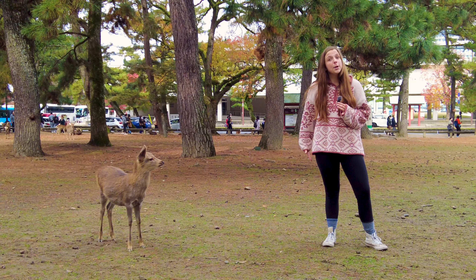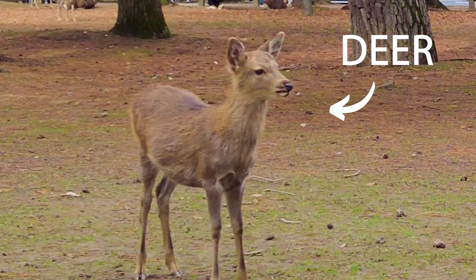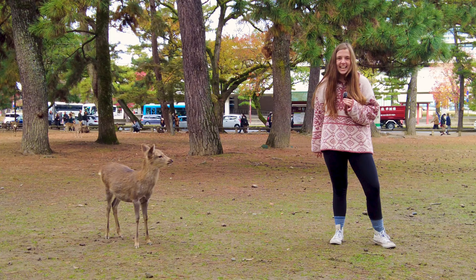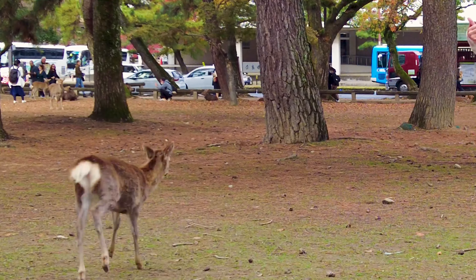We're in Nara, a Japanese city known mainly for its deer and its temples. Wow, look at the deer — so majestic. And we're super pumped to explore it today. Let's go.